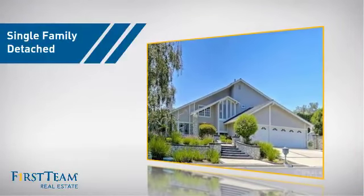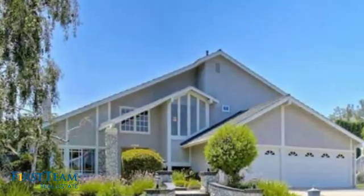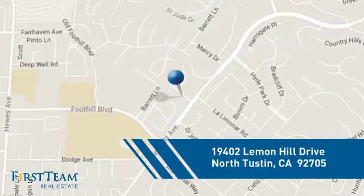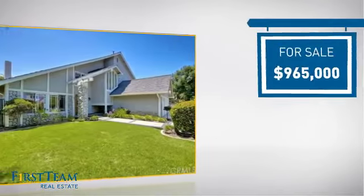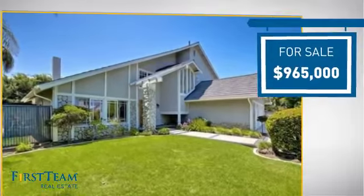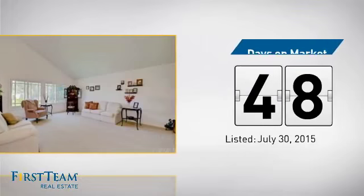This detached home is a great choice for families who want the privacy of their very own lot, and it's located in this area. Currently listed at just under $1 million, it's been on the market since July.